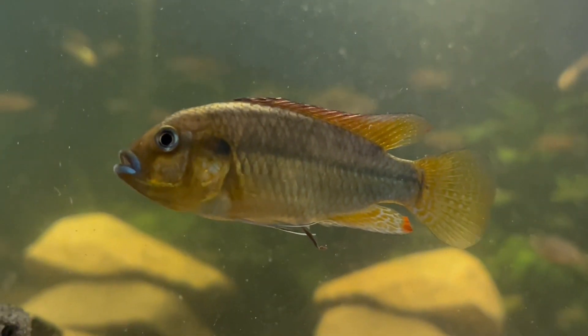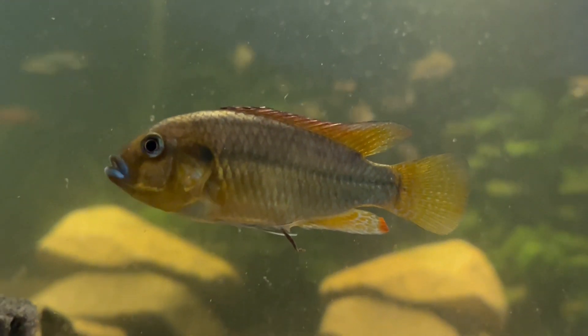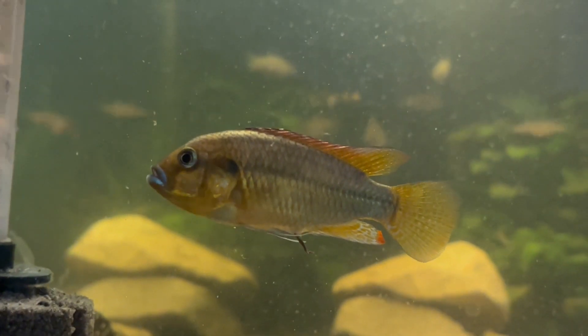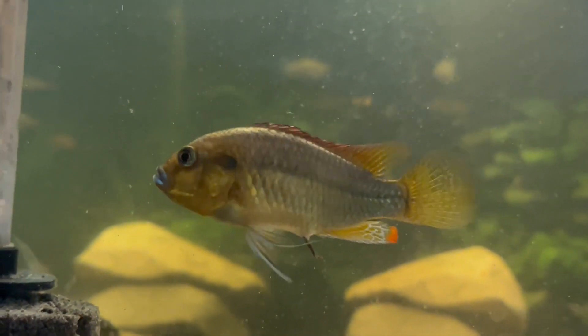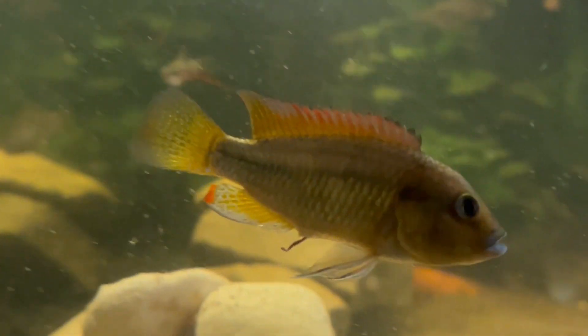Hi and welcome back to Bill's Cichlid Room. We have an unusual species to have a look at today — it's the Pseudo-Crenulabus philander dispersus, which comes from Namibia in southwest Africa.